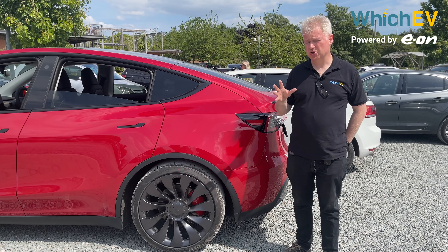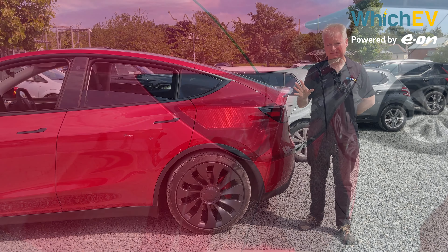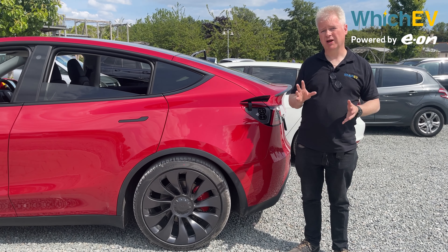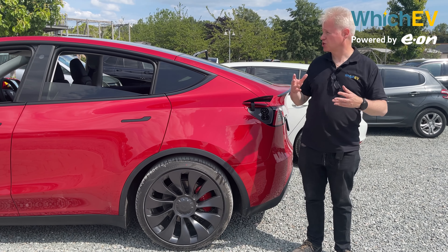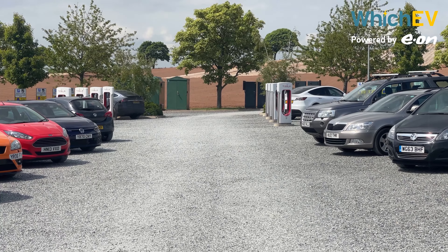Alongside speed, Tesla's other usual party trick is range. The Model Y wasn't quite top of the class when it arrived, but figures have improved since launch. The long range now offers 331 miles, the new rear wheel drive one 283 miles, and this performance model offers 319 miles — perfectly adequate for a long journey. Officially that's from a 75 kWh battery, meaning 4.3 miles per kWh. During my driving testing I was getting more like 3.4 miles per kWh, which will give you about 250 miles on a full charge — a consistent figure across my drive around Devon.